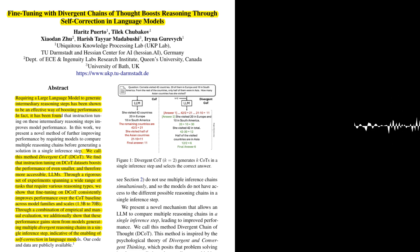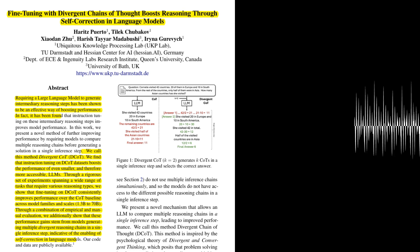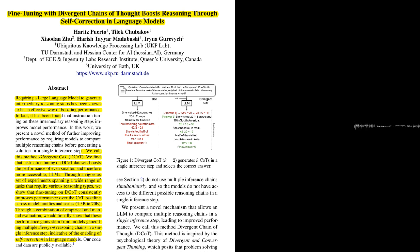How is this self-correction achieved — is it through explicit training or an emergent property of the model? The self-correction ability seems to be an emergent property. The authors train their models on datasets containing only correct COTs without explicitly training them to identify and correct errors. However, by generating multiple COTs, the model appears to learn to identify and leverage the more accurate reasoning paths, effectively self-correcting its initial answer.